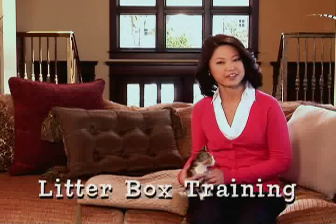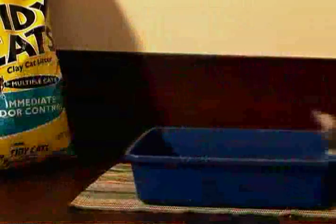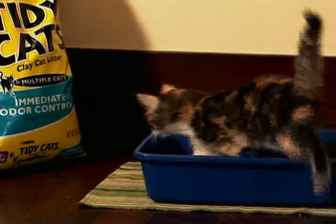Whether you're in the process of selecting a kitten or just welcomed one home, a top priority for nearly everyone is litter box training. But don't worry, litter box training is usually a breeze. Instinct will guide your kitten to develop good litter box habits, but there are some key things you can do to help.